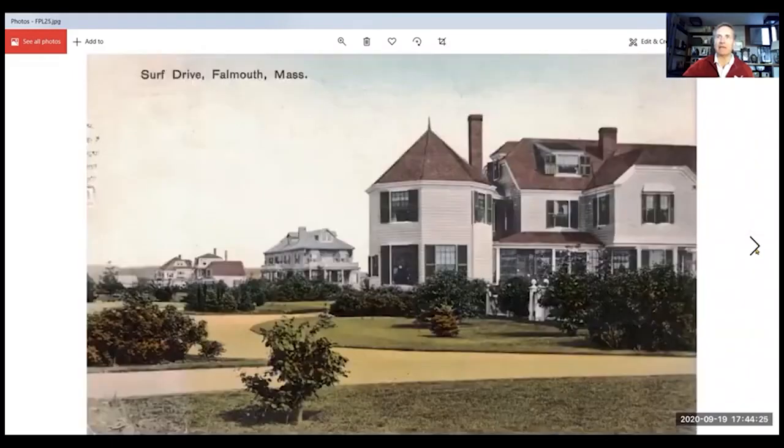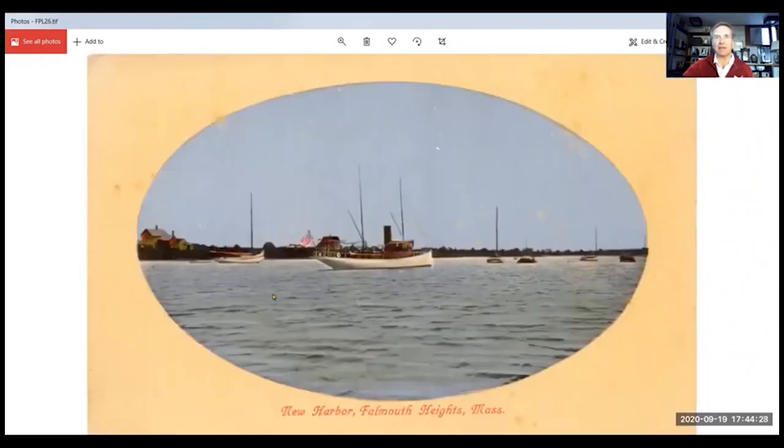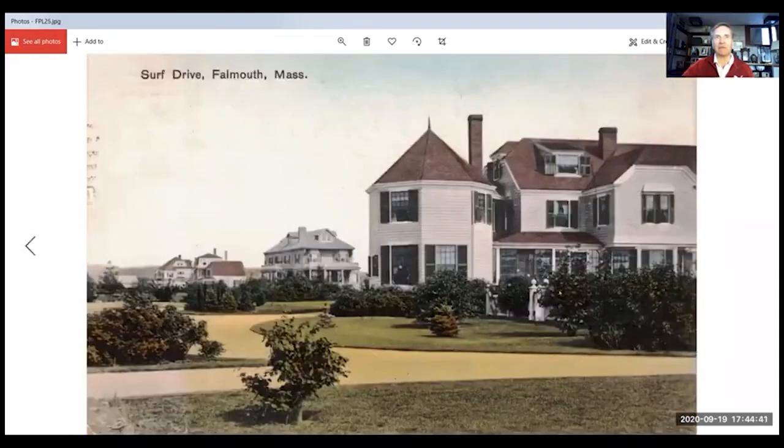In this shot you can see the same house with the two outbuildings somewhere down along Scranton Avenue. I skipped past this one, but I do want to point out that this is Waterside at the end of Shore Street at the beach, where you turn that 90 degree turn along the public beach there. I don't quite recognize these homes, but with a little further analysis I'm sure we could figure them out.